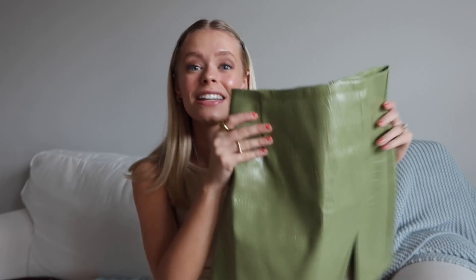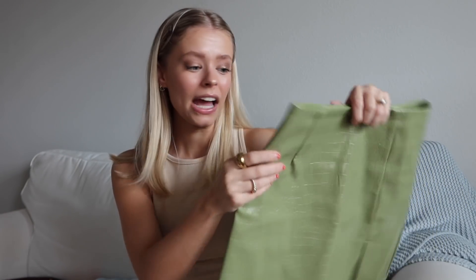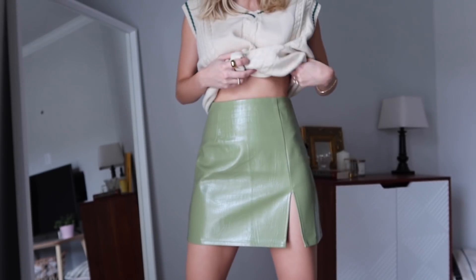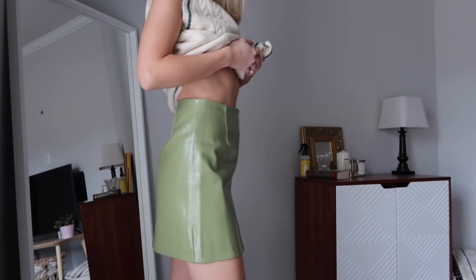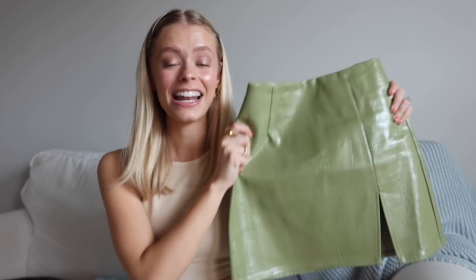This next skirt I actually wore last night for date night — I posted a picture and tons of you were asking where it was from, so I was so excited to film this. This skirt is probably my favorite thing I own right now. It has this almost crocodile-type textured material in an amazing green color, and my favorite part is the slit — perfect, not too big, and it made me feel so feminine. I got a size 0 but probably could have worn a 2, and there's a zipper on the back to get it over your hips.